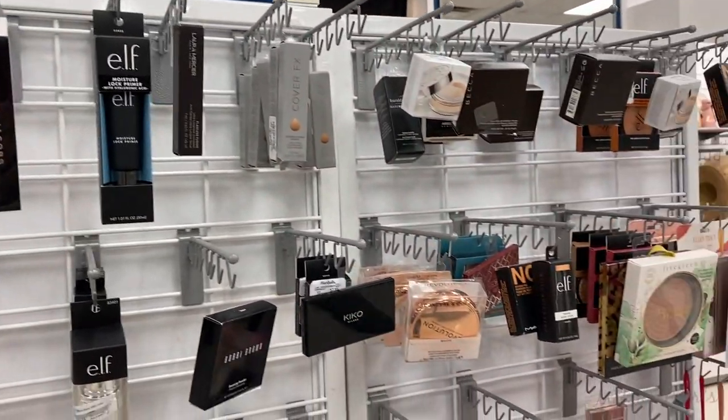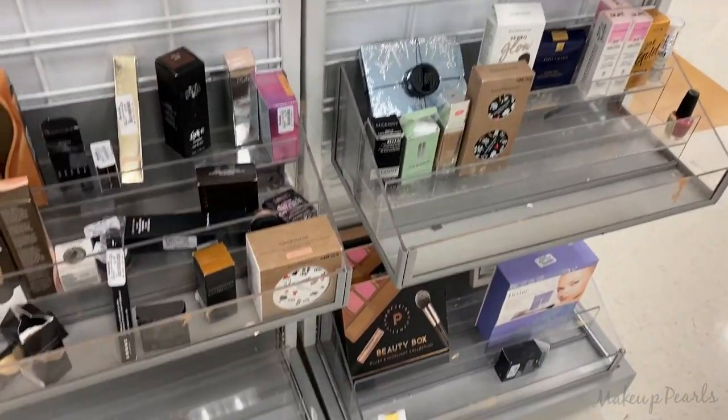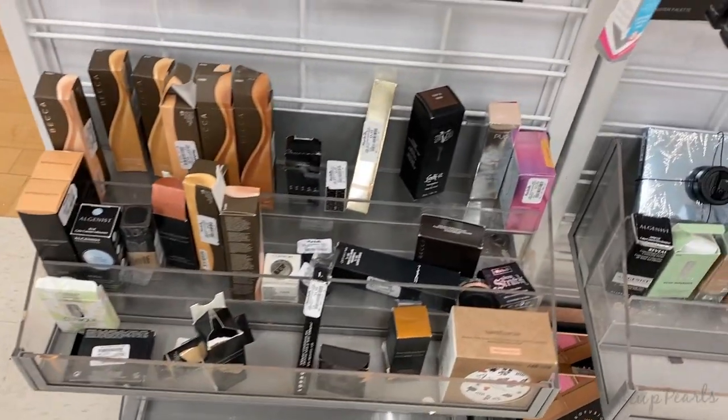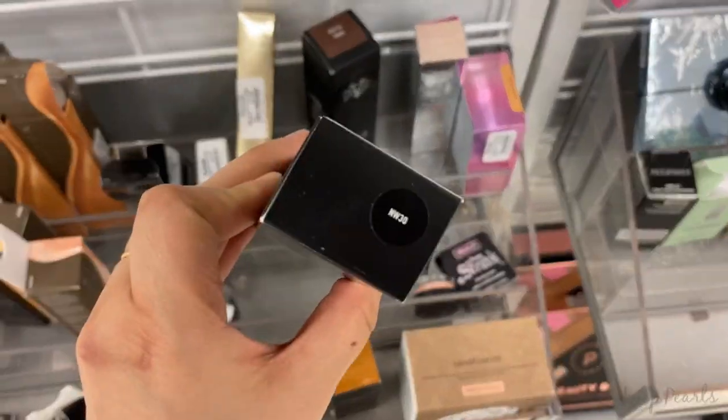The selection in this Marshalls is really sad — they have a few things but it's like there's nothing new. I've already seen all this stuff.